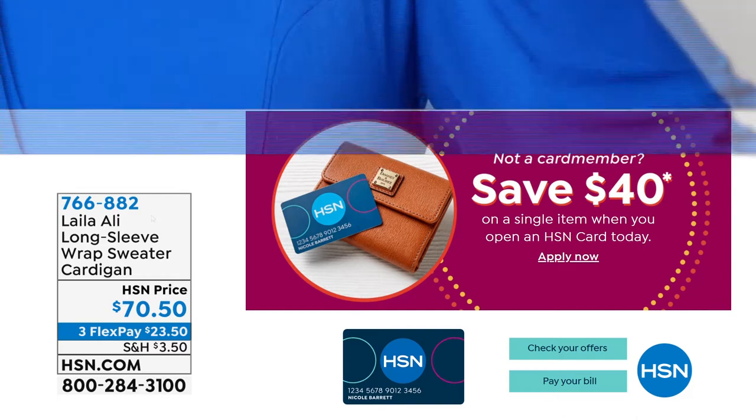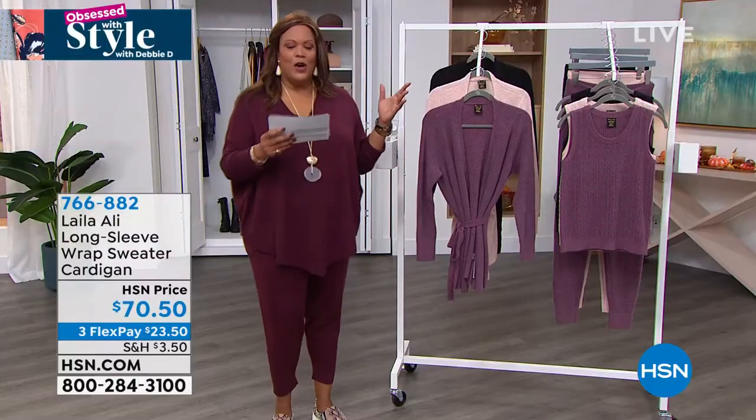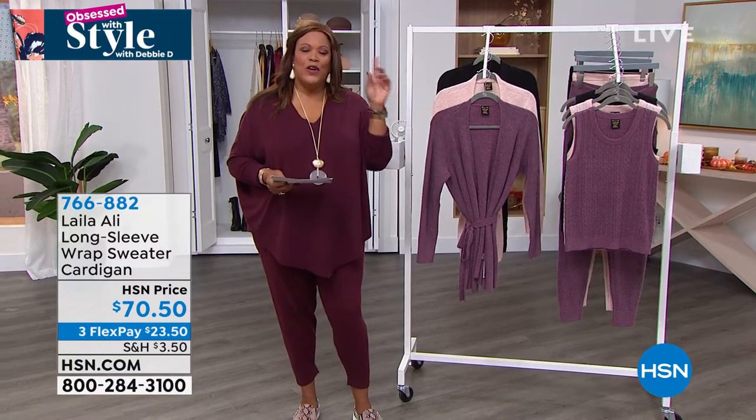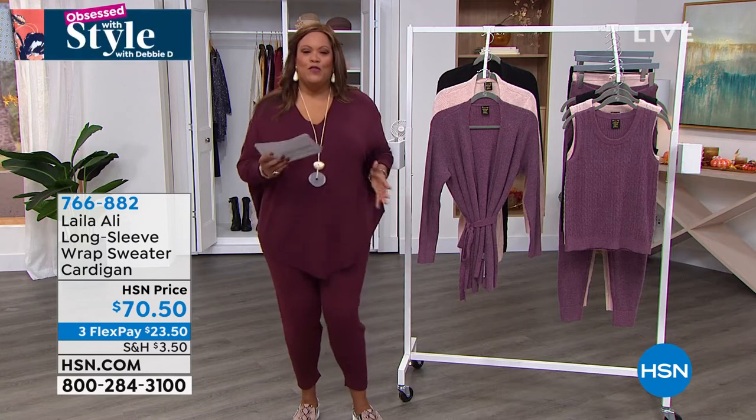We are going to go to Layla Ali. This has just been a fabulous show. The question today, if you're just joining us, is: what is your favorite fall piece to wear that really gets you in the mood for fall?